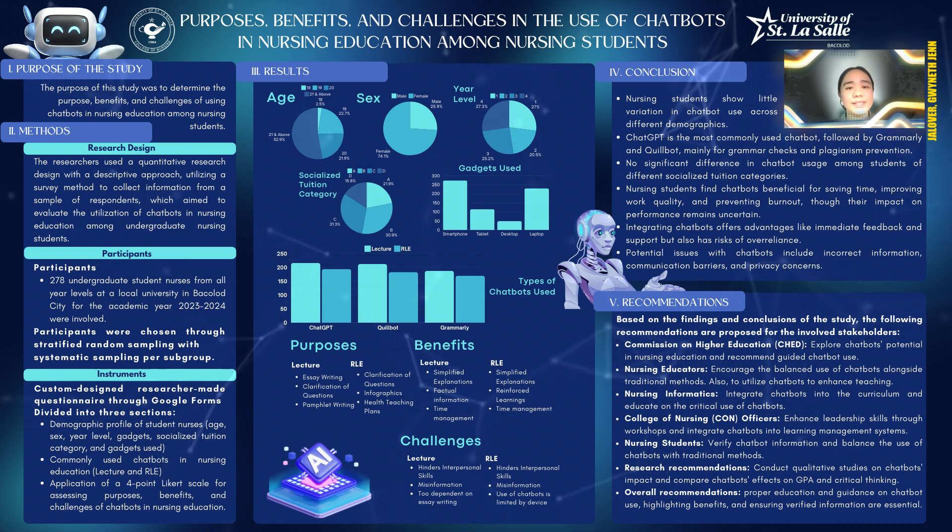On the other hand, in related learning experiences classes, clarification, infographics, and health coaching plans are the top agreed upon statements. The statements nearing disagreement are their use in pastoral care, nursing procedures, and nursing care plans, as these things require more of the nursing student's personal knowledge that cannot be taken from chatbots alone.